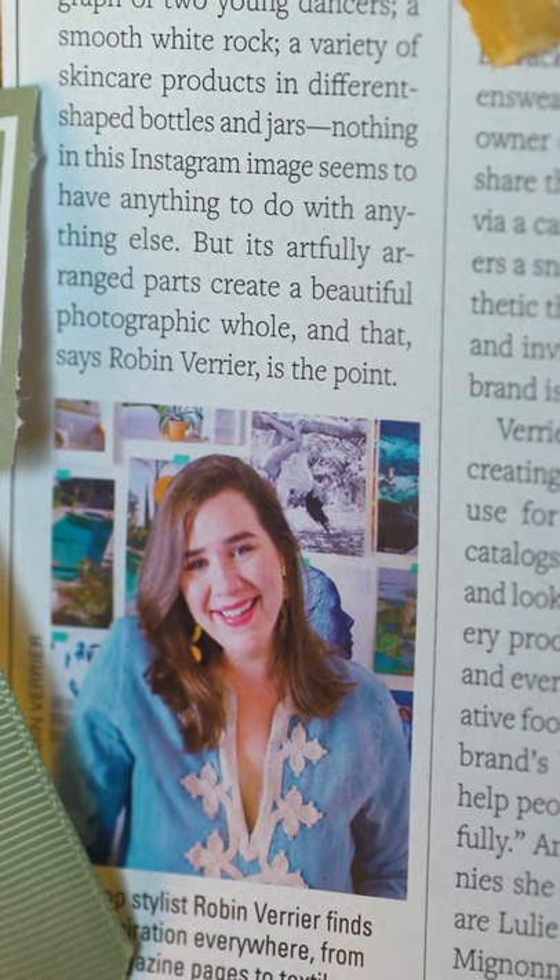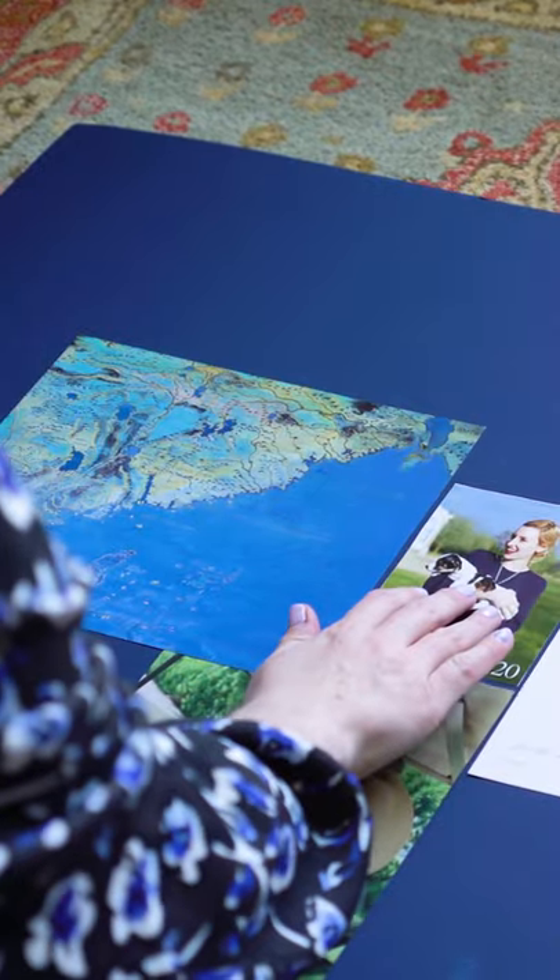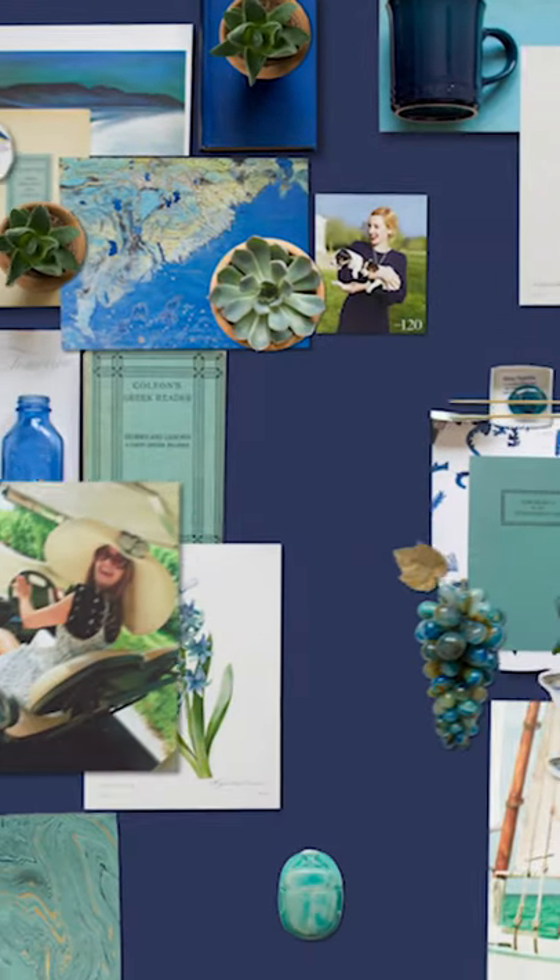She partnered with Le Creuset to shoot their spring color launch. The beauty of mood boarding is that you can really use anything and everything to make it come to life. I always say the more the merrier — I usually put in postcards, antique books, notes, ribbons, or shells. You can repurpose them, give them some power in a mood board, and look at them differently.